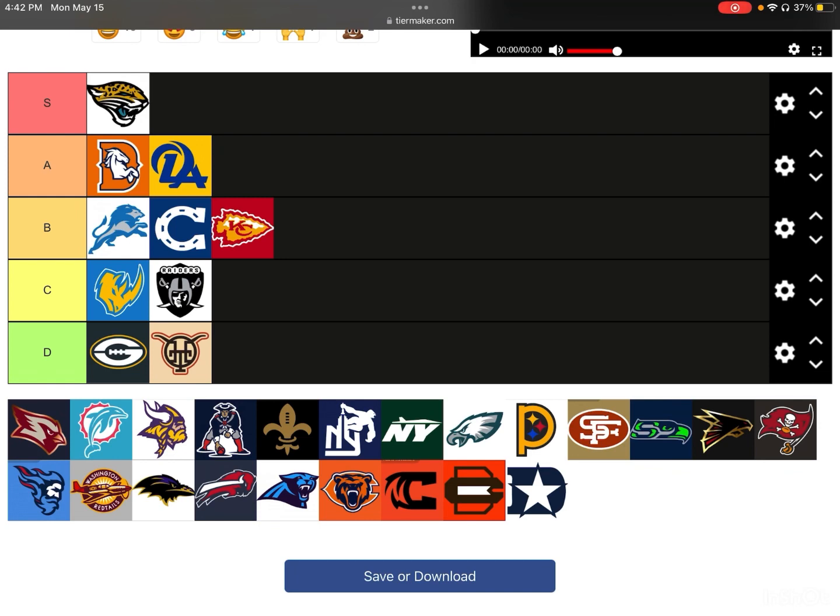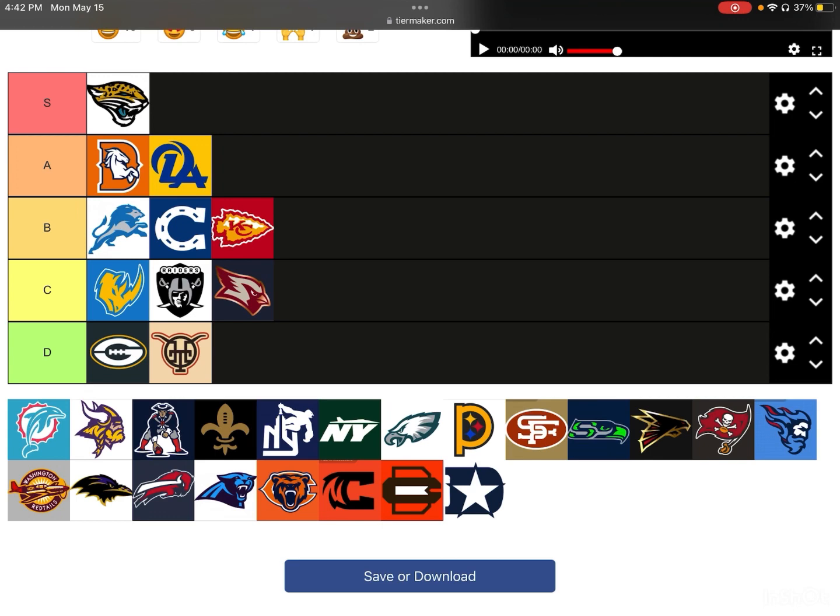Next up is the Cardinals. They kind of just squished his face a little more and made him a little more rigid and in-depth. It's not bad by any means — I'd give it a C-tier, but it's definitely below average. It looks a little funny in my opinion.